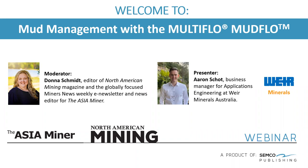Hello, everyone, and welcome to Mud Management with the Multiflow Mudflow Pump, hosted by Weir Minerals Australia and Semco Publishing, the owner of North American Mining Magazine, The Asia Miner, MinersNews.net, rock products, cement products, and concrete products.